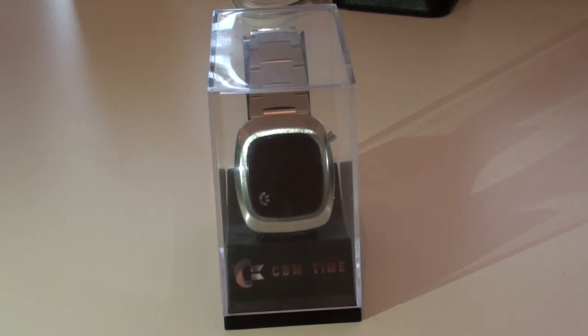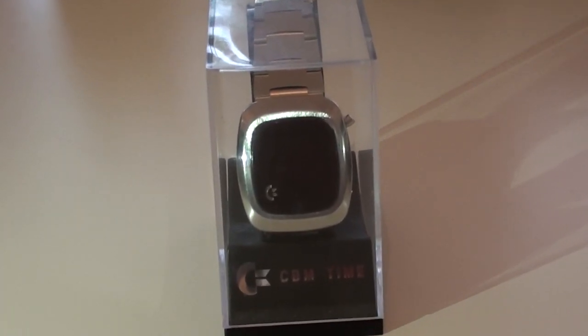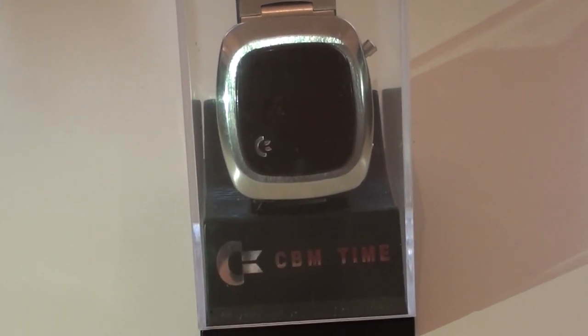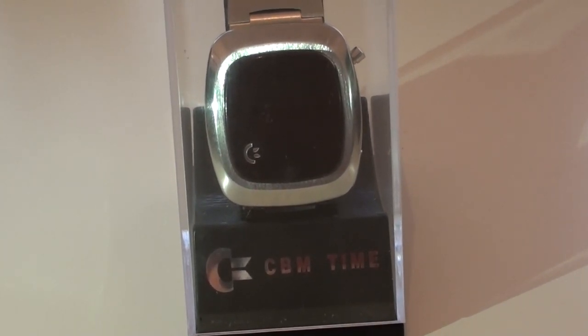Today's video is going to be something a little bit different. We're taking a break from computers and consoles to have a look at a watch that was actually made by a company that I've always had lots of time for. We're going to be having a look at a little bit of Commodore collectible from my collection: the Commodore LED Time Master Watch from circa 1975 to 76.